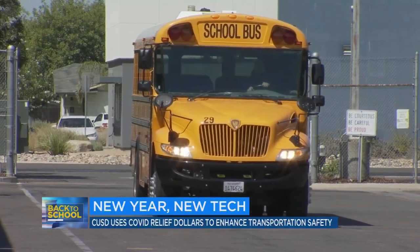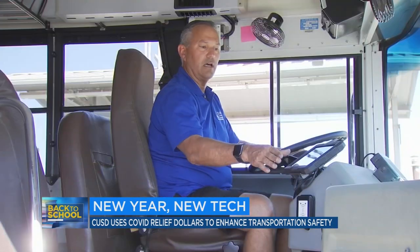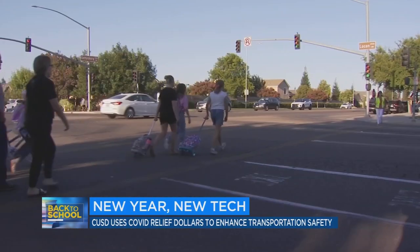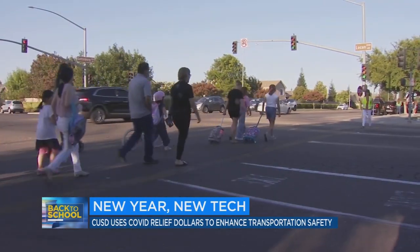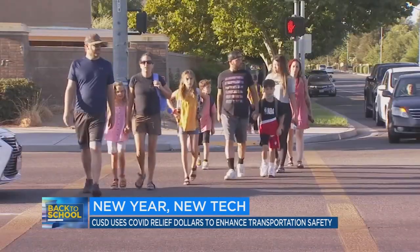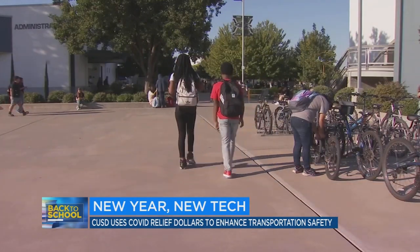The rollout of the new school year comes with new technology for Clovis Unified. We can load the students up and unload them, know who they are, where they're at at all times. In addition to the new bell schedules, back to school includes an enhanced safety plan, increasing the speed and efficiency if ever in a lockdown situation. The safety enhancements go well beyond the campus.